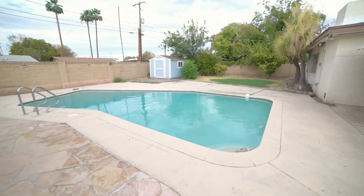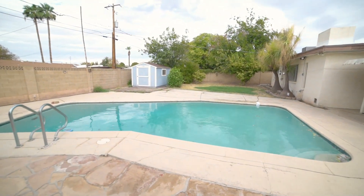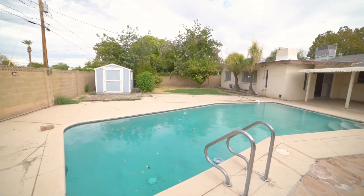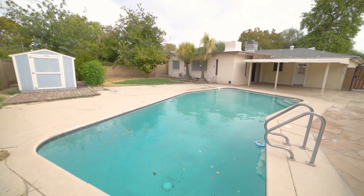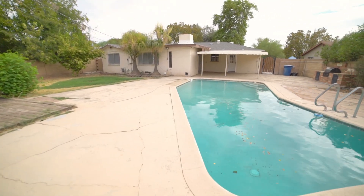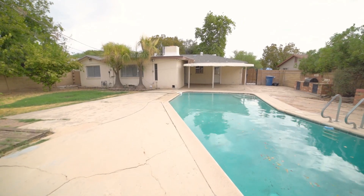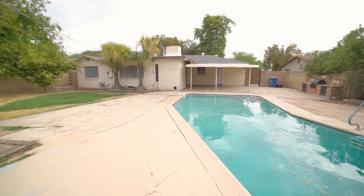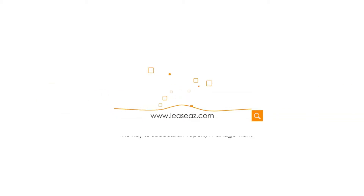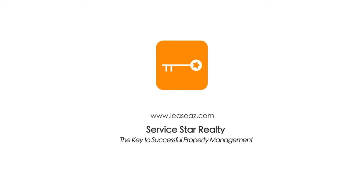Thank you for watching today's tour of this wonderful home in Tempe. Send your application today. For more information, visit www.leaseaz.com.